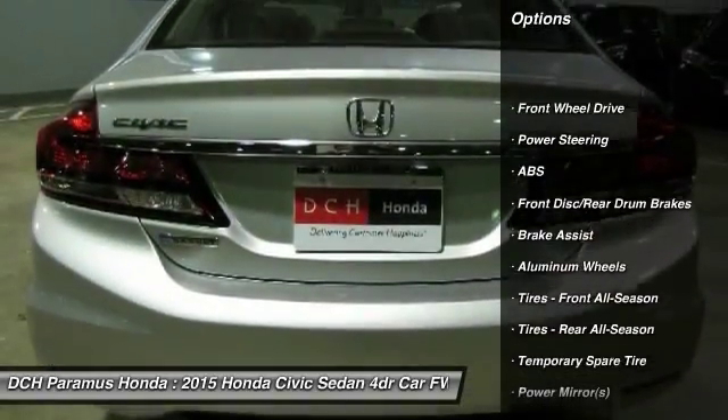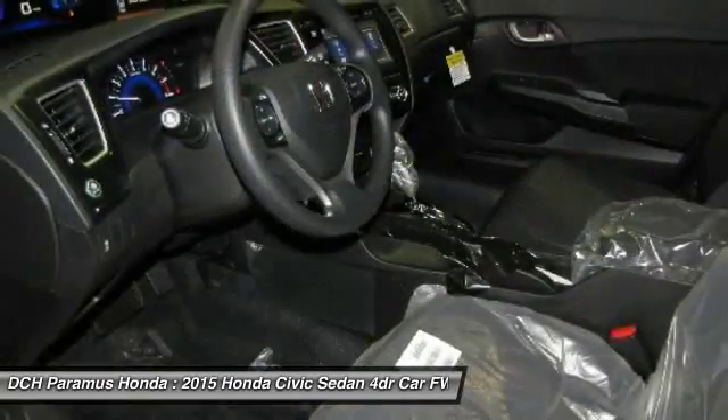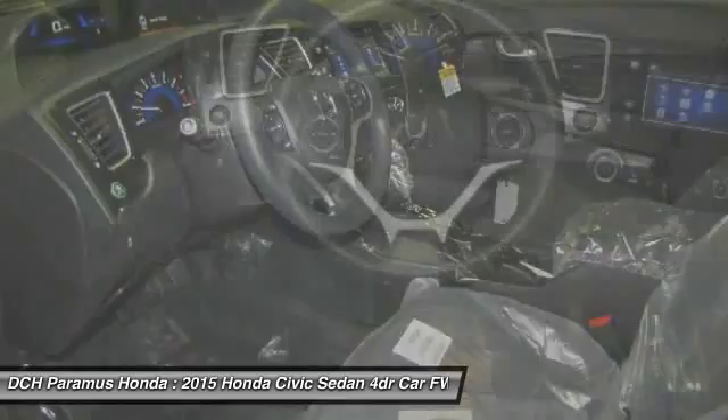Steering wheel audio controls. Traction control. Stability control. Anti-lock braking system. Air conditioning. Power steering.